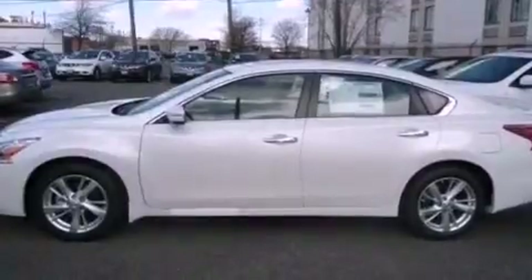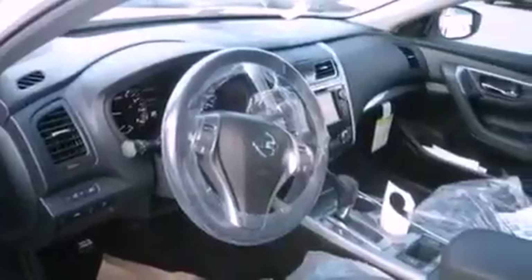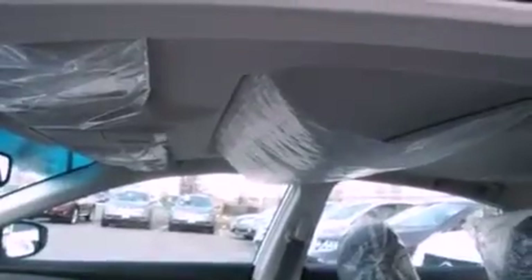Traction control and stability control systems, air vents for rear-seated passengers, cruise control, leather seats, performance tires, an engine immobilizer theft deterrent system, a passenger side vanity mirror, rear impact crumple zones, and heated side view mirrors.